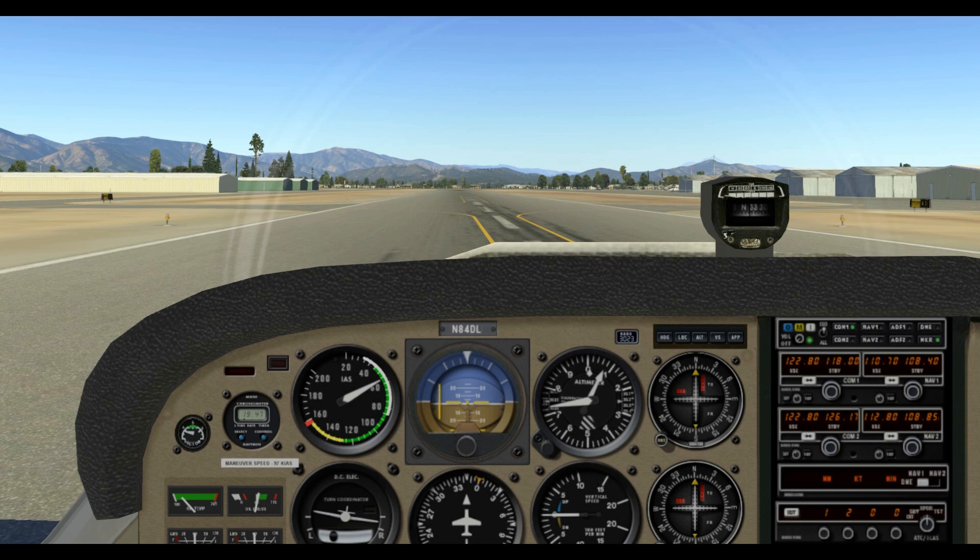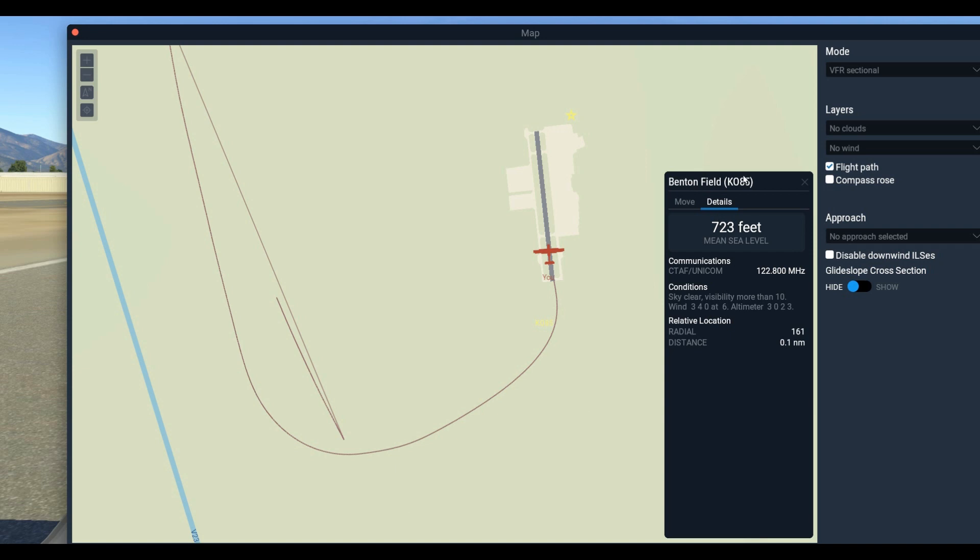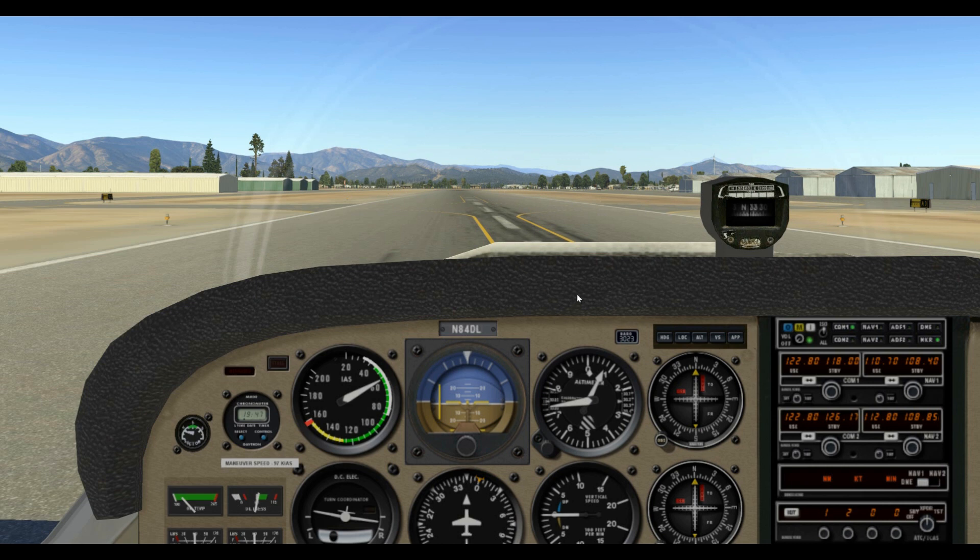Another important factor on landings, regular or emergency, is the winds. At Benton Field the winds were 340 at 6 knots, so landing on runway 33 we have a 6-knot headwind landing and a 6-knot tailwind going downwind. That means we're traveling downwind a little bit faster, and on an emergency landing you definitely need to factor that in when you turn base and then final. If you haven't accounted for the winds you could be in real trouble.